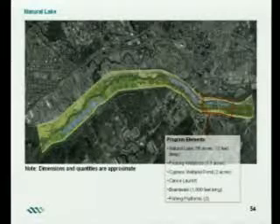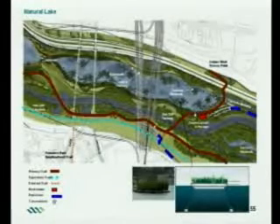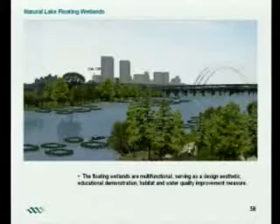The natural lake will have a lot of wetlands in this area. It will be more natural, with a soft edge, a lot more trees, and a lot more wetlands. There will be some trails and canoe launches in this area. You can see the floating wetlands, which serve not only as aesthetically pleasing features but also provide water quality improvement and habitat for waterfowl.